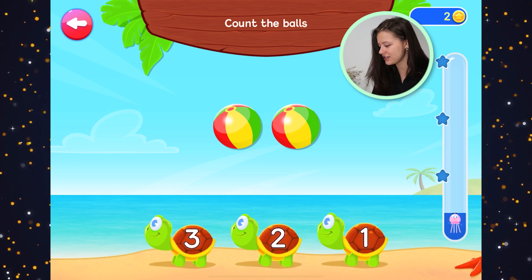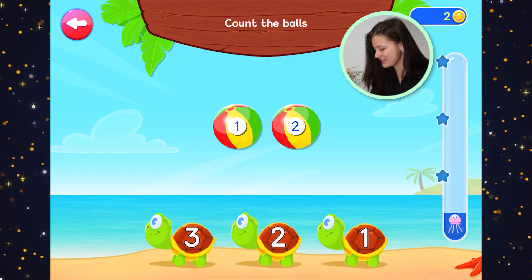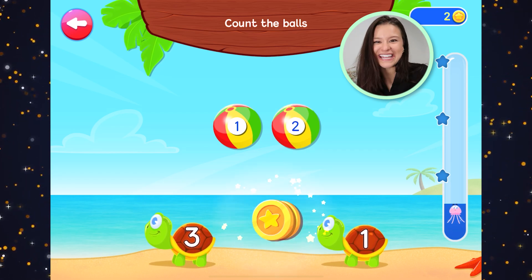How many balls? Let's tap with our fingers. One, two. Two balls. Number two.